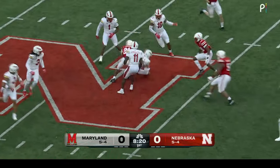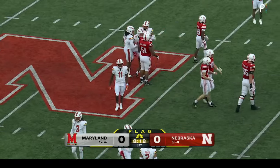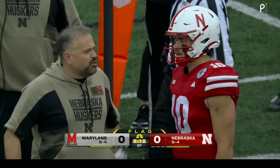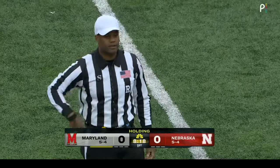Dante Trader Jr. playing center field — just hauled that one in and brings it back to the 47. There are two penalty markers on the 35-yard line. Holding, number 45, defense. Ten-yard penalty from the previous spot. First down.